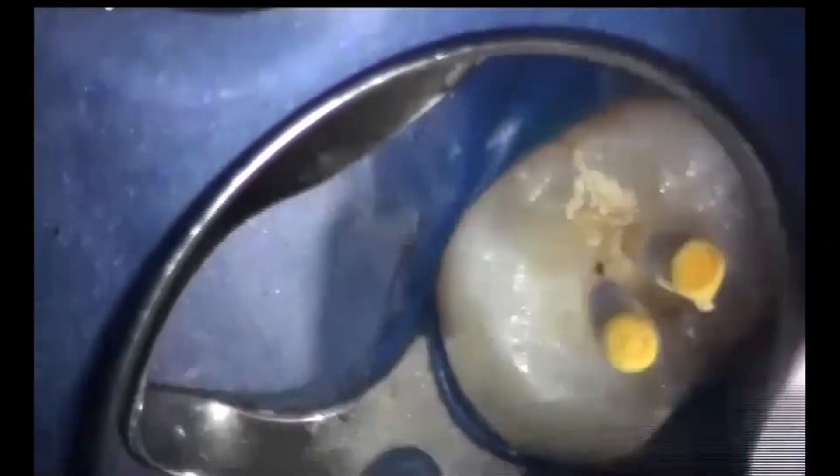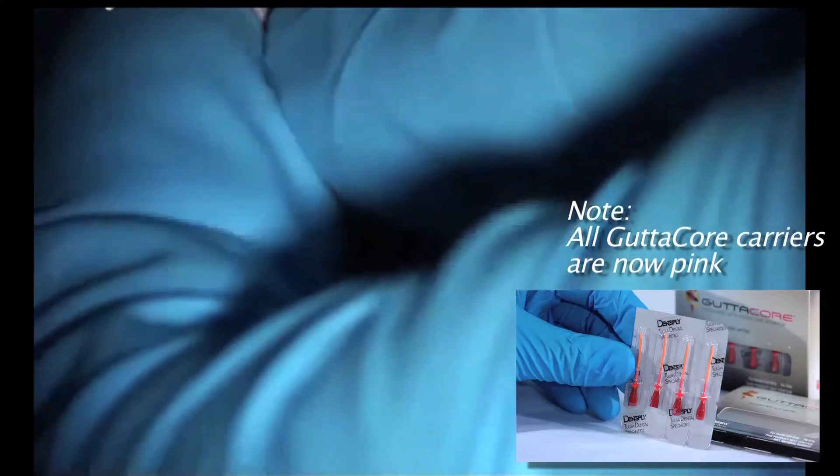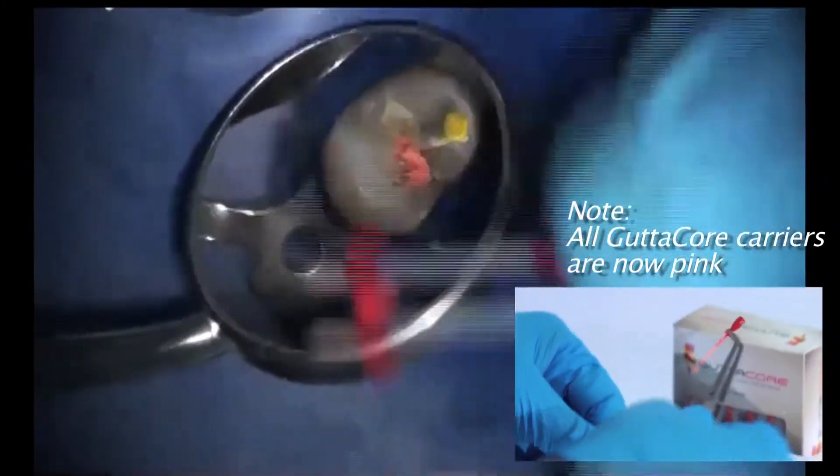When obturating using GutterCore, it's important to block one canal with a paper point while working on the other. The reason is the canal spaces have isthmuses, creating a communication between the two canals. GutterCore has such superior lateral movement of gutta-percha that it could flow into the other canal, preventing adequate obturation. You place the GutterCore obturator down to the appropriate length. Within a few seconds, you very easily just twist and rotate the handle, and with relative ease it breaks off. You're left with just excess gutta-percha, however you can rest assured that a dense three-dimensional fill has occurred throughout the canal space.